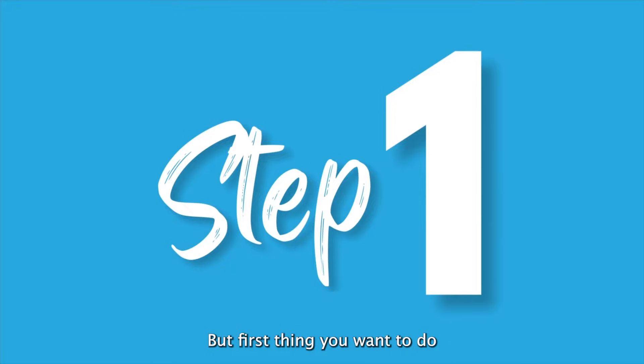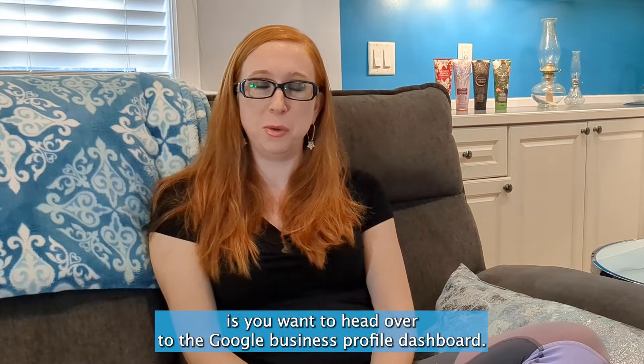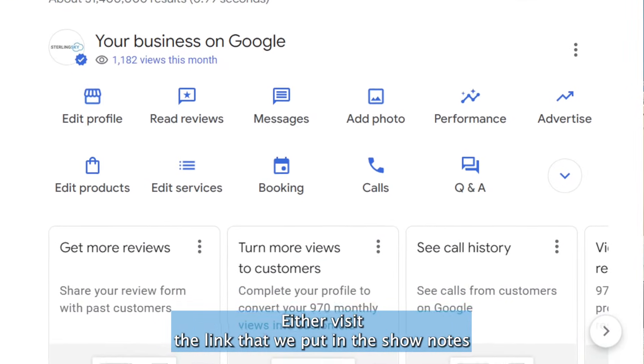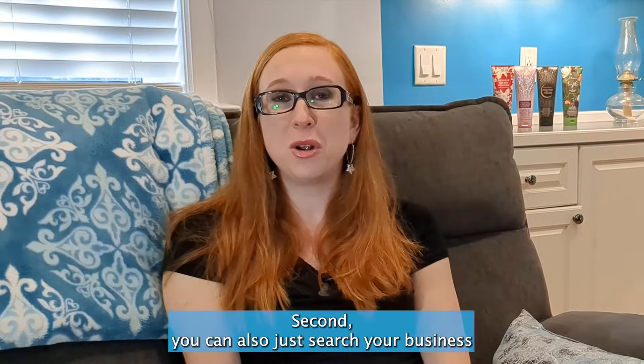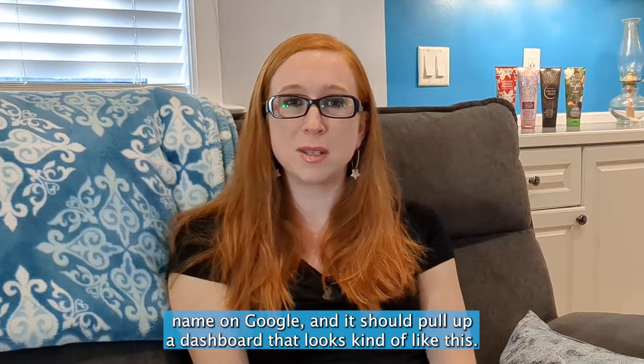The first thing you want to do is head over to the Google Business Profile dashboard. You can do this one of two ways: either visit the link in the show notes and click to view your business from there, or you can search your business name on Google and it should pull up a dashboard that looks kind of like this.